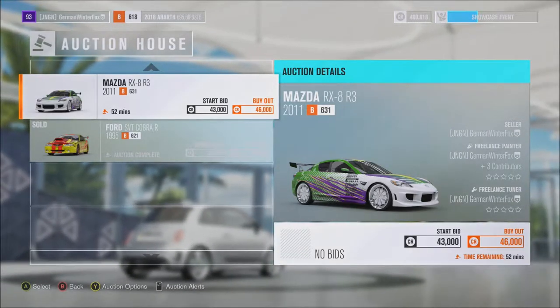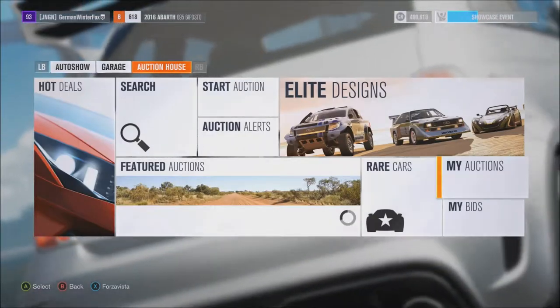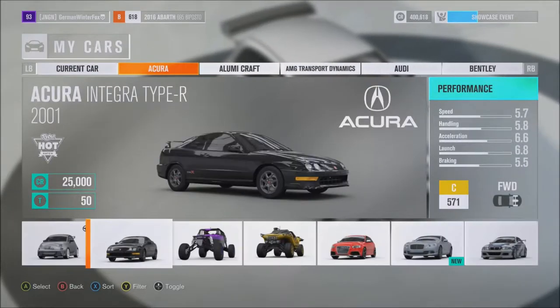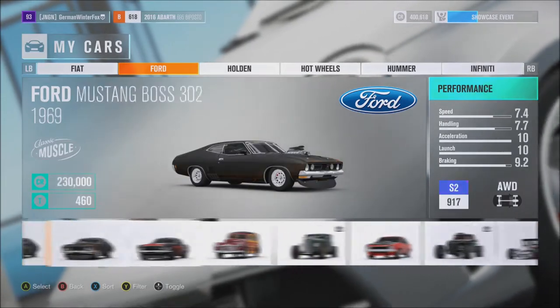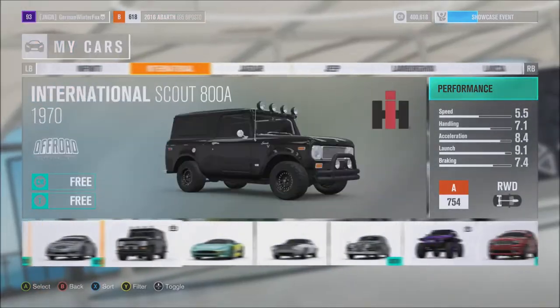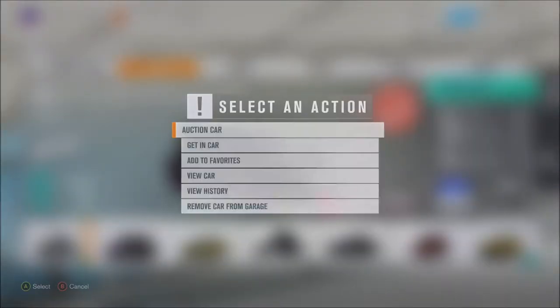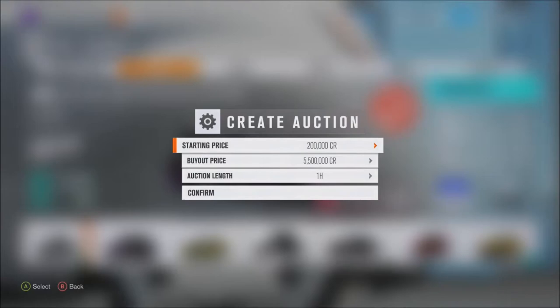So yeah, it is possible to rice out cars and sell them. It's a little bit difficult though, because it does take time for people to buy them, and it can be a hassle if people don't want to buy the car.